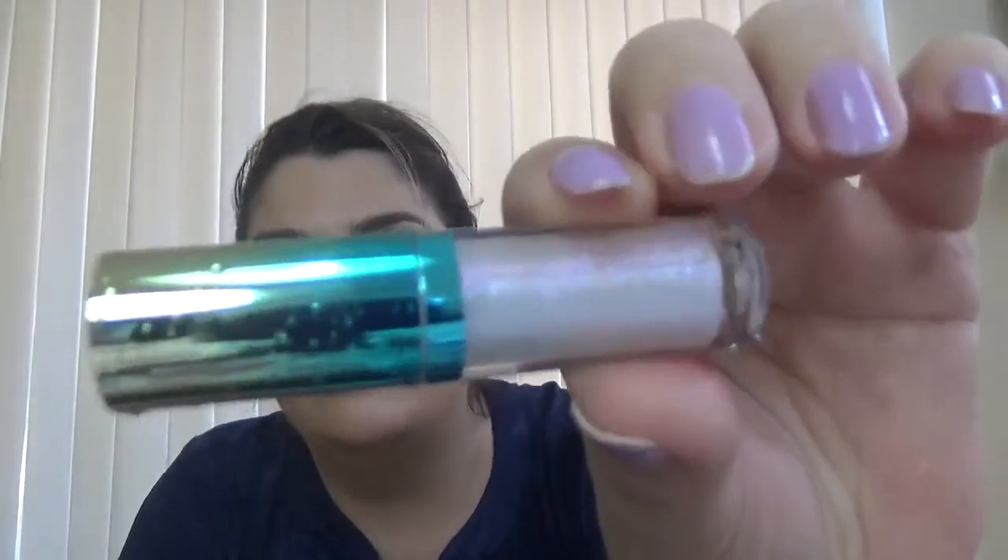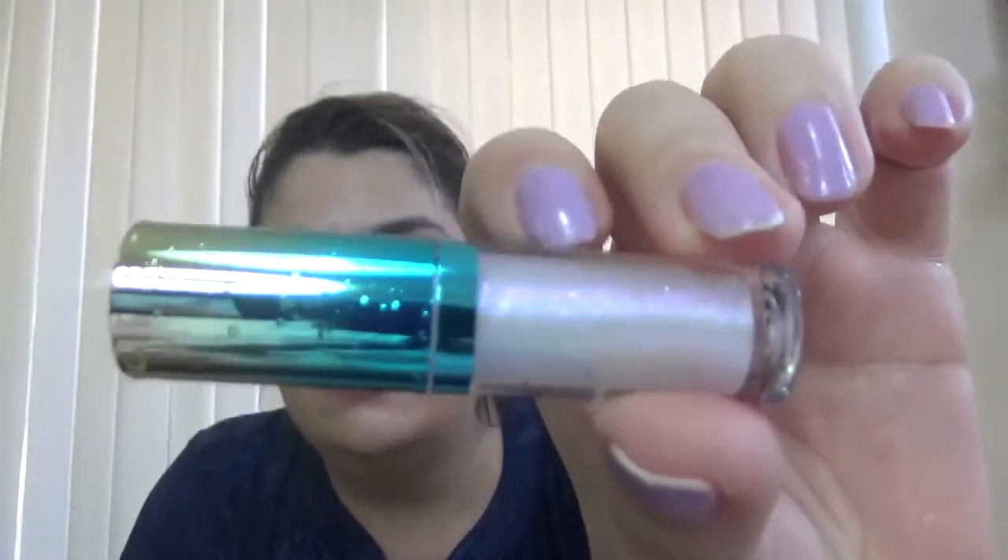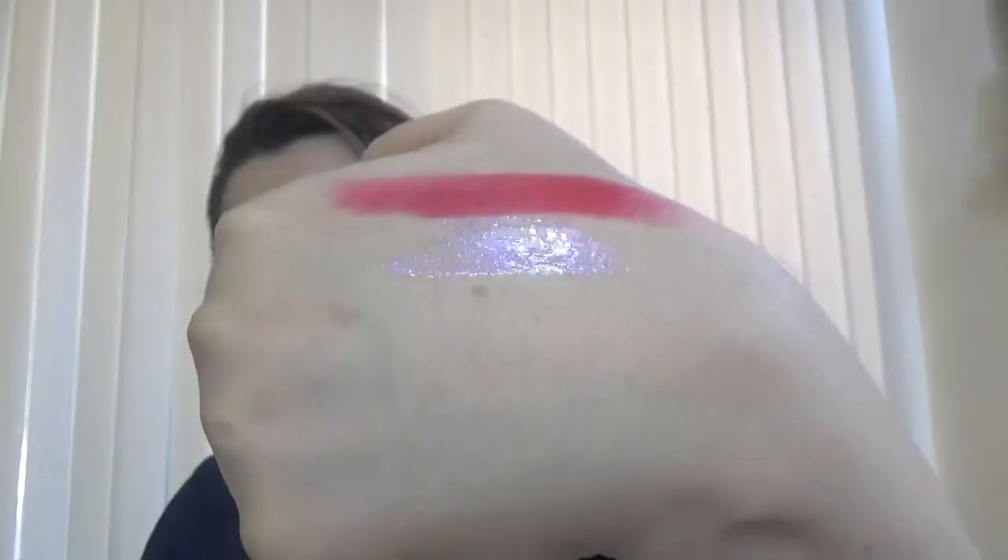Then we have the Tarte Water Gloss — very, very cute ombre packaging. This is a gloss, and the shade is Bora Bora. It is a holographic gloss. I don't know if you can see that, but it's really, really pretty. It's a deluxe sample and I like it so far.